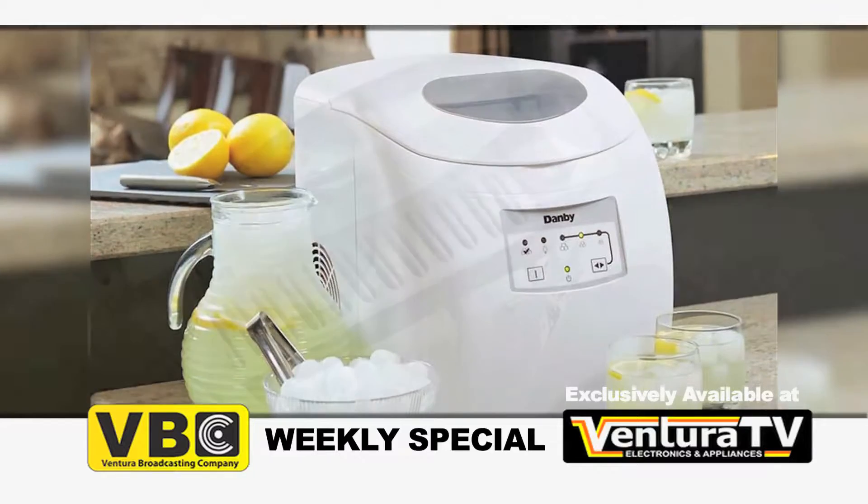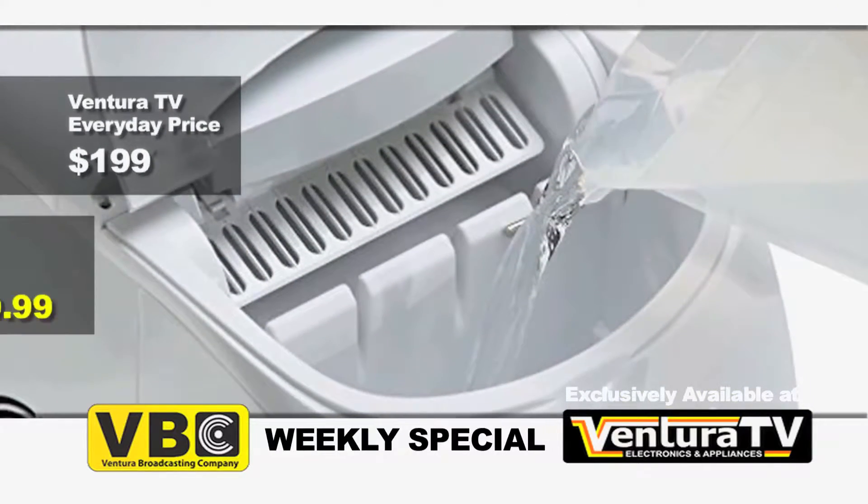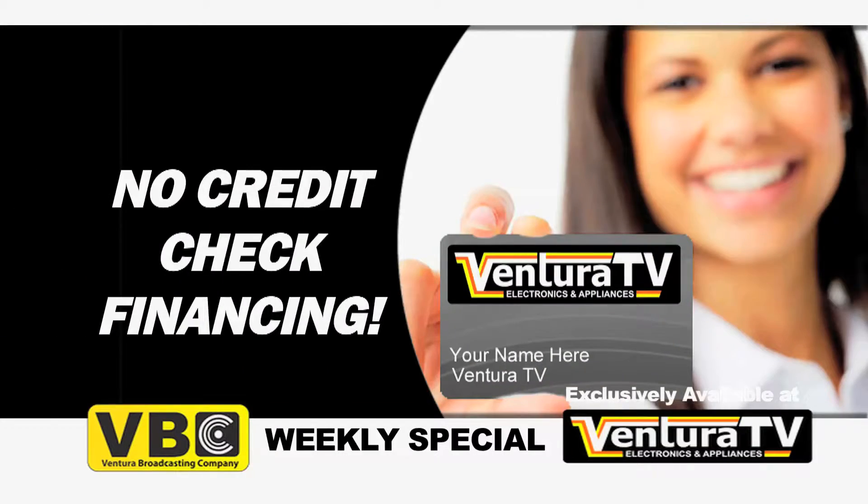Regularly priced at $199, Dambi's portable ice maker is now just $149.99. Don't have the cash now? Apply for our no credit check financing.